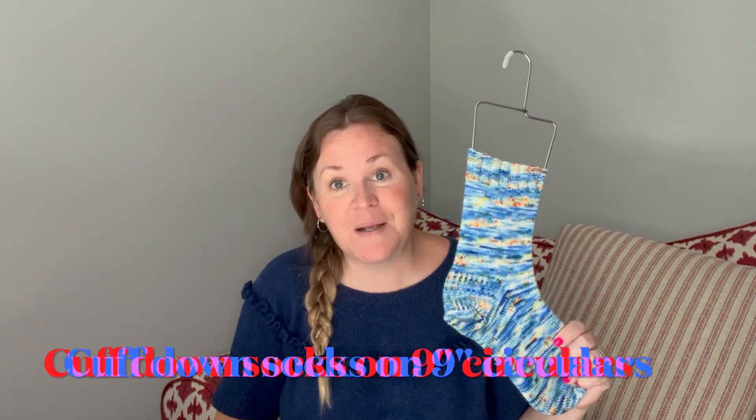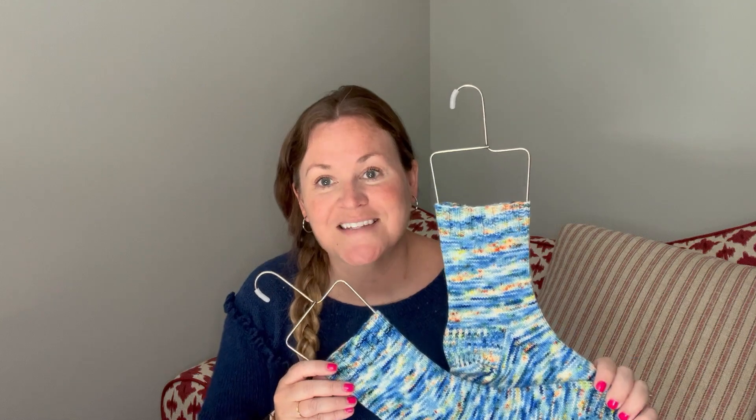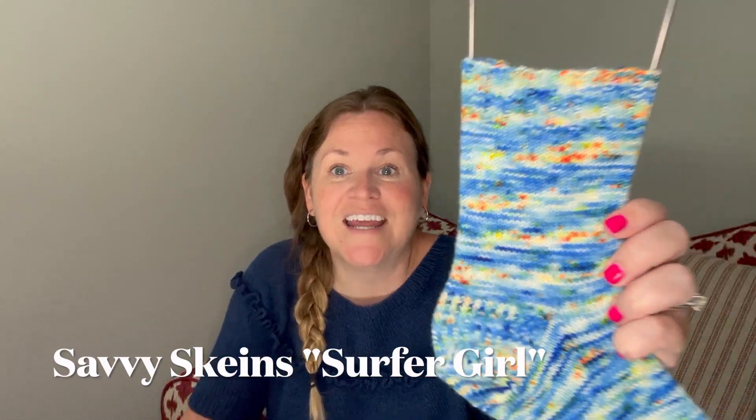My second finished object is a pair of socks. If you're new to this channel, I knit a lot of socks but I typically don't knit a full pair — I'll knit one and not the other. So I'm really excited to have two socks. I feel like I've unintentionally knit a capsule wardrobe: this summer short-sleeve sweater, these socks that match it, and a work in progress that coordinates with all of it. This colorway is maybe my favorite ever — it's called Surfer Girl and it makes me think of the ocean, which I love.